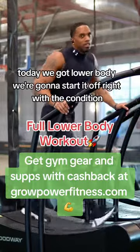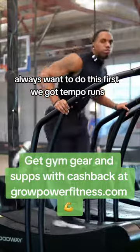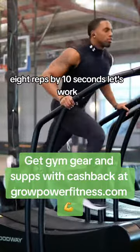Today we got lower body. We're gonna start it off right with the conditioning. I always want to do this first. We got tempo runs, eight reps by ten seconds. Let's work.